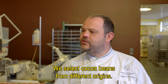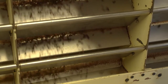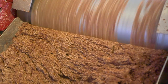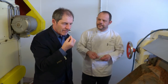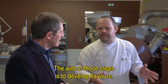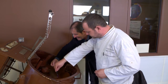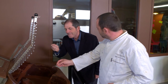They begin by selecting cocoa beans from several origins. The chocolate maker then slowly roasts the fermented cocoa beans before crushing them to extract the nibs. Next, the crushed nibs are ground with sugar several times to obtain a smoother texture. The last step is a slow mixing of the smooth chocolate, called conching, which refines the flavour and texture of the chocolate.